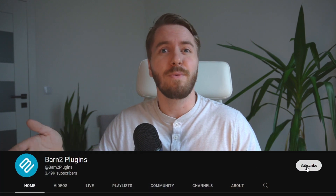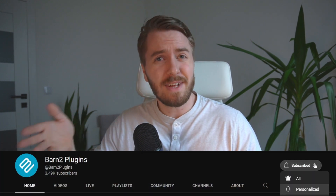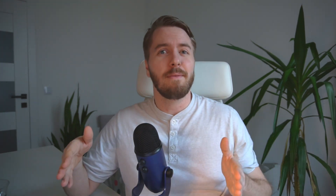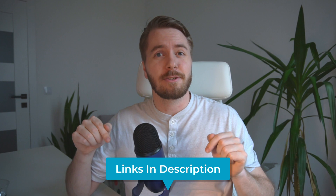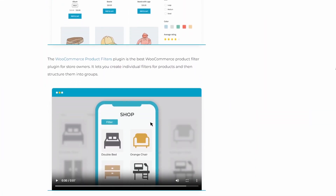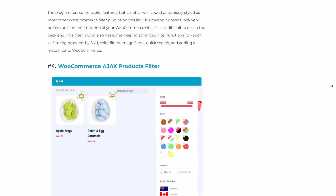If we haven't met before, I'm Sam from Barn2, and it's my goal here on the Barn2 YouTube channel to help you maximize the potential of your website or store by giving you top tools and reviews, as well as plugin tutorials. If that's the sort of thing you're into, then consider subscribing. All the plugins I'm highlighting today will be linked in the description below, as well as the full writeup on our blog, which will give you more details.